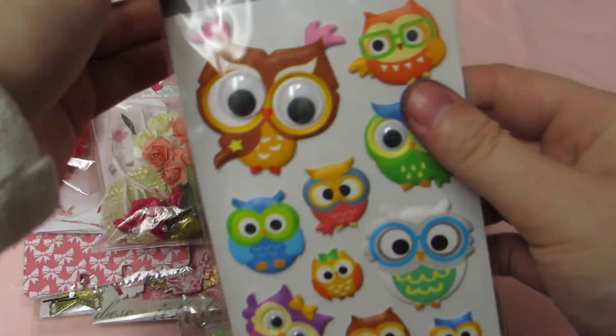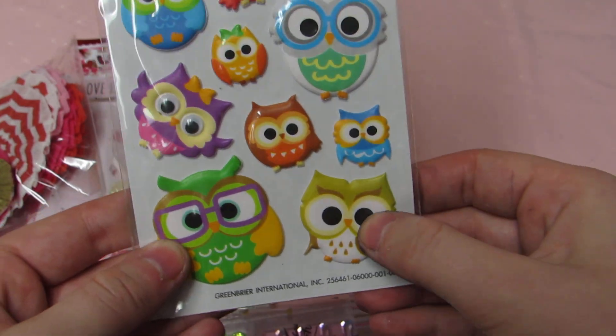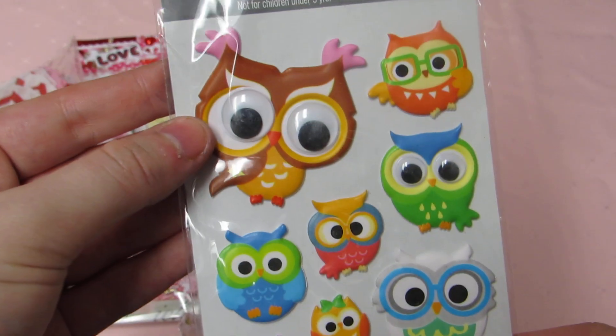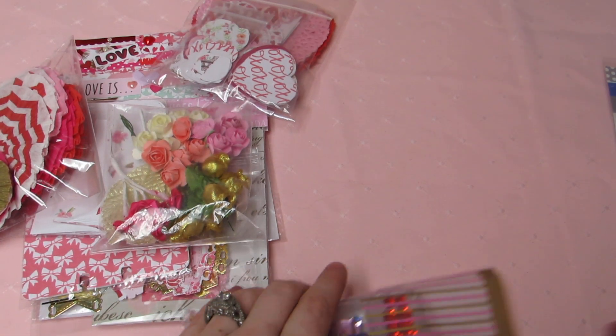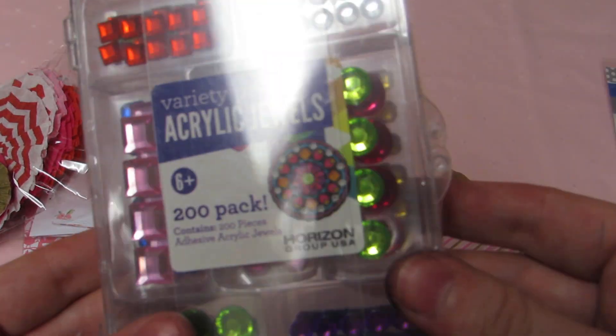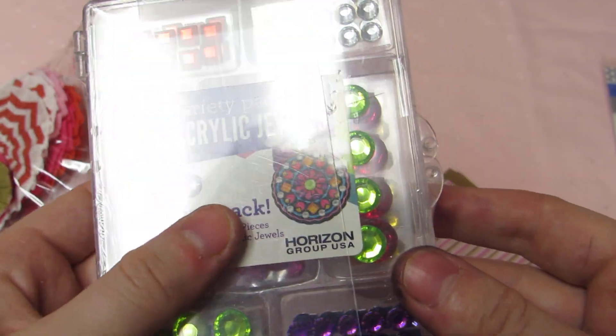She sent me some owl stickers because she knows I love owls, and these have little googly eyes and they're poofy — they're super cute. This one's adorable, so was this one, so cute. She also sent me a variety pack of adhesive acrylic jewels.